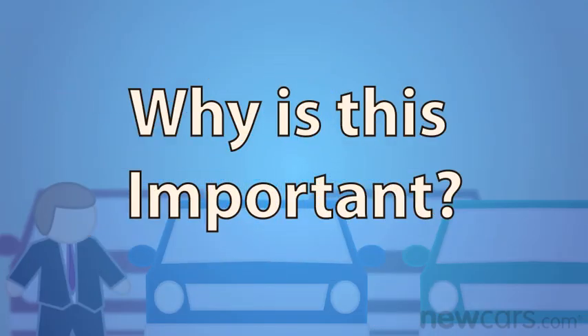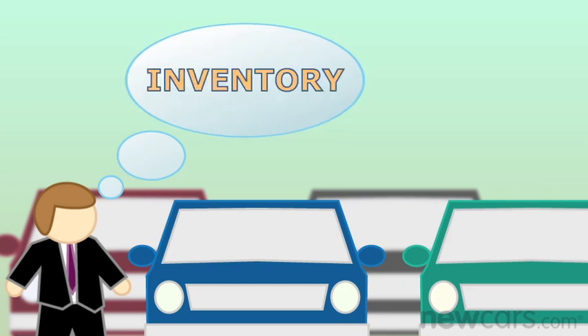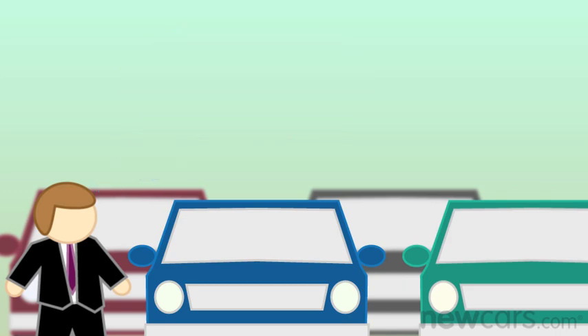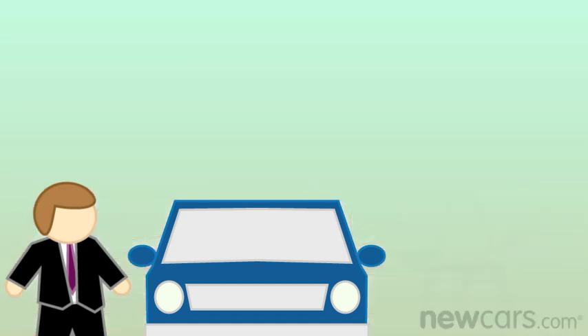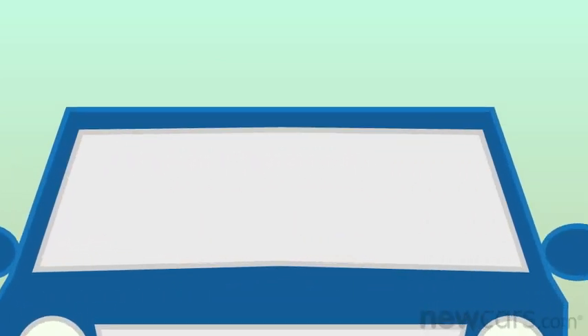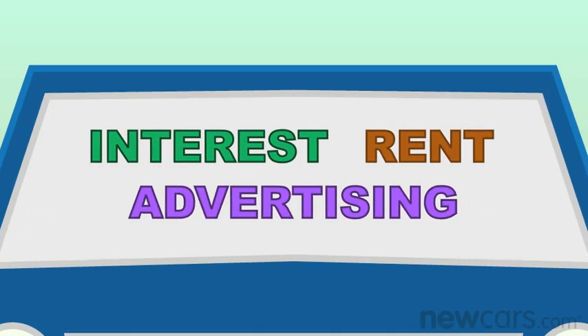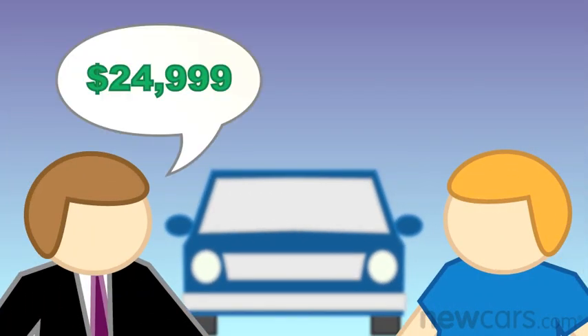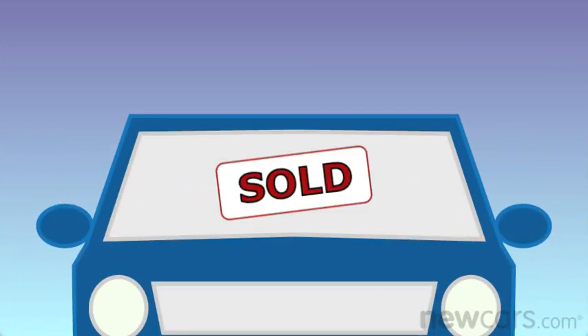Why is this important? Days on Lot is important because dealers view their cars as inventory and, like any retailer, their goal is to move this very expensive inventory as quickly as possible. The longer a car sits at the dealership, the more money the dealer invests in interest, rent, and advertising for that particular car. This means that the dealer might be willing to accept a lower sales price on the slow-moving inventory with the hopes of unloading the car and cutting their costs.